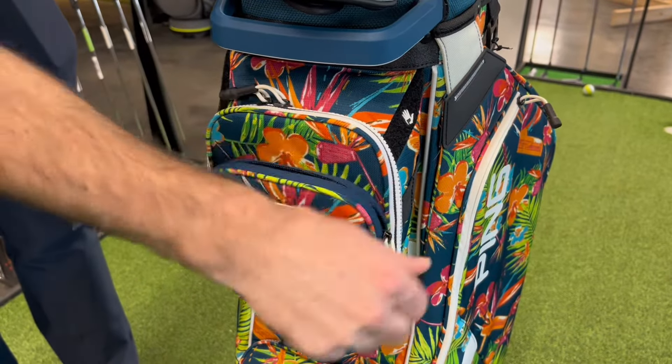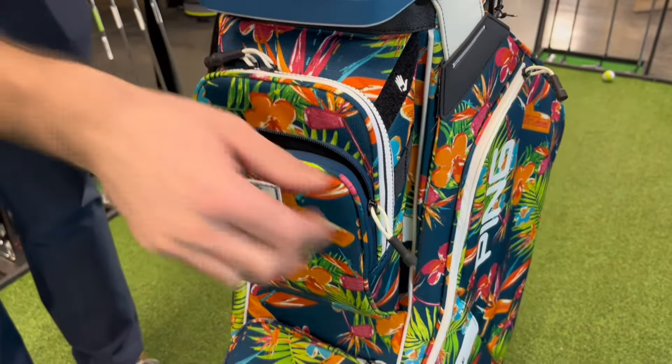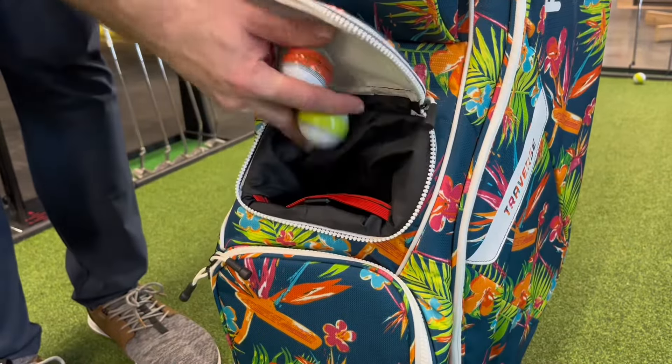This convenient strap pass-through keeps your bag secured to a cart without blocking access to any of the 13 pockets.